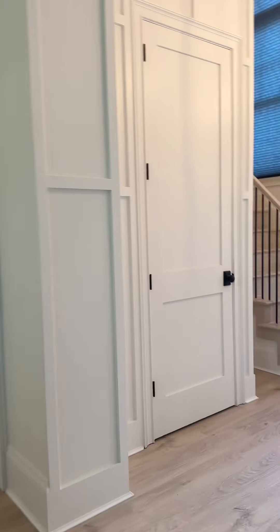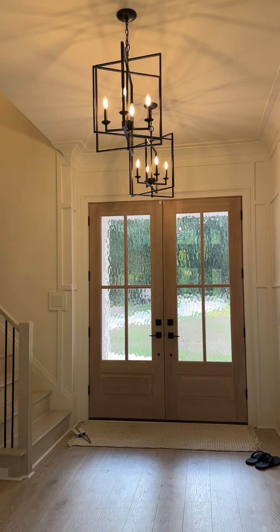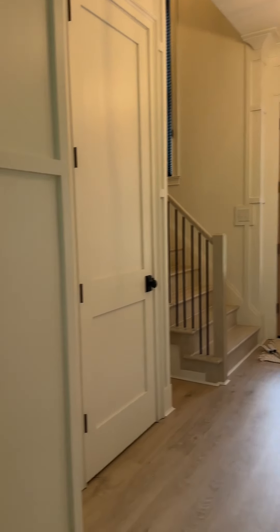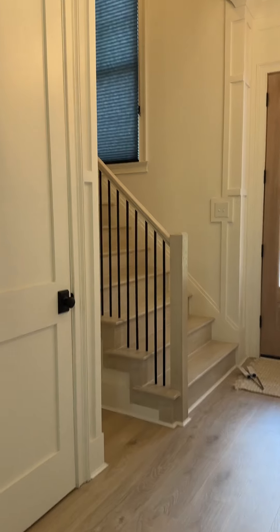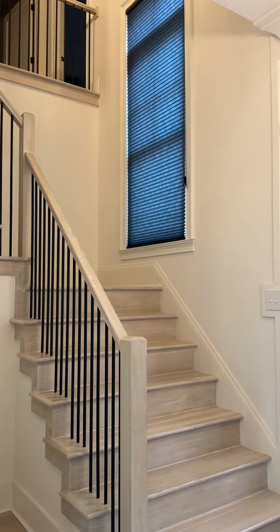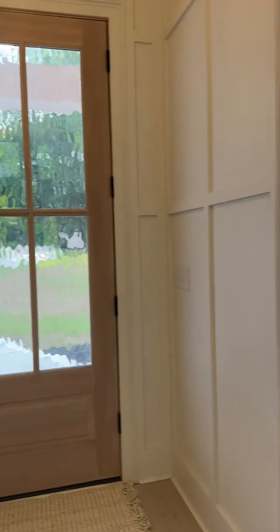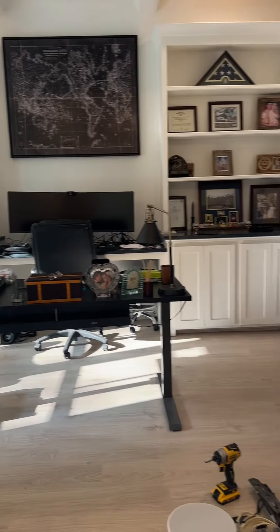Here's the front — here's the foyer of our house. It's the stairs. I have the window closed, but that's the front. Here's Sean's office. Isn't that beautiful?